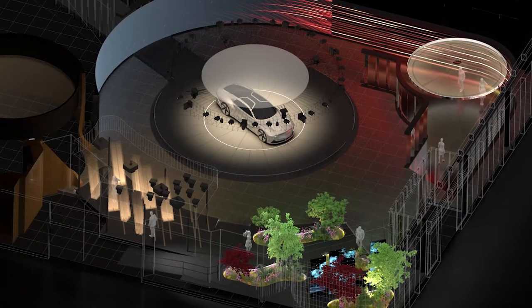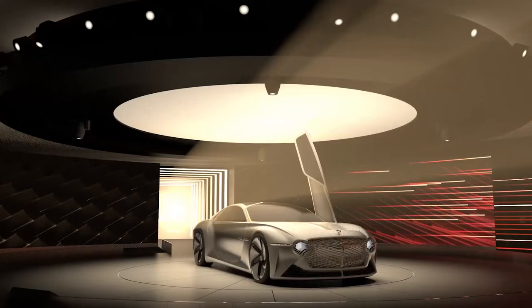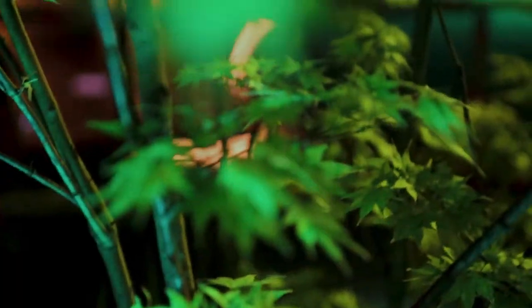At the core of the experience it was always important to connect with the three themes that the car is all about — the theme of air, light and earth. Each of these themes looks at different features and different stories that the car promotes.